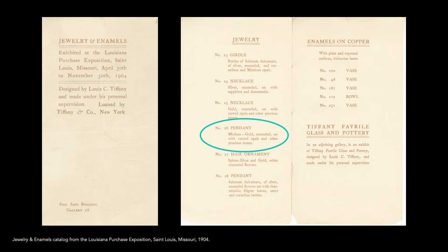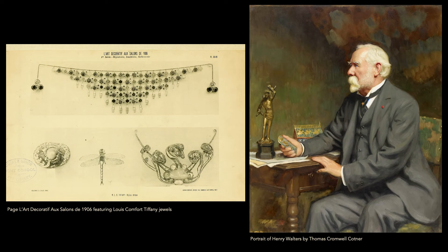Among them was Henry Walters — a historical link between the two of you. He was on the original board of the Metropolitan Museum of Art and a very celebrated art collector. He was also one of Louis Comfort Tiffany's biggest patrons. He didn't purchase the piece in 1904; we believe he purchased it in 1906.